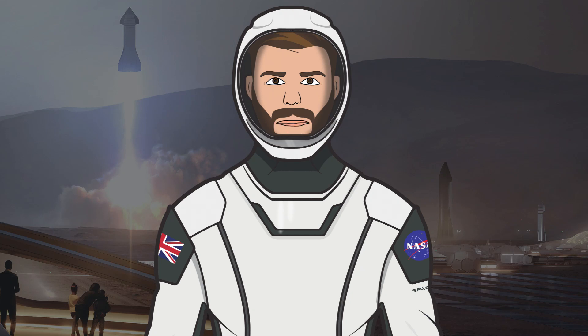Hello, we are TheSpaceXFans and welcome to TheSpaceXShow, the place where you can stay up to date with everything SpaceX.